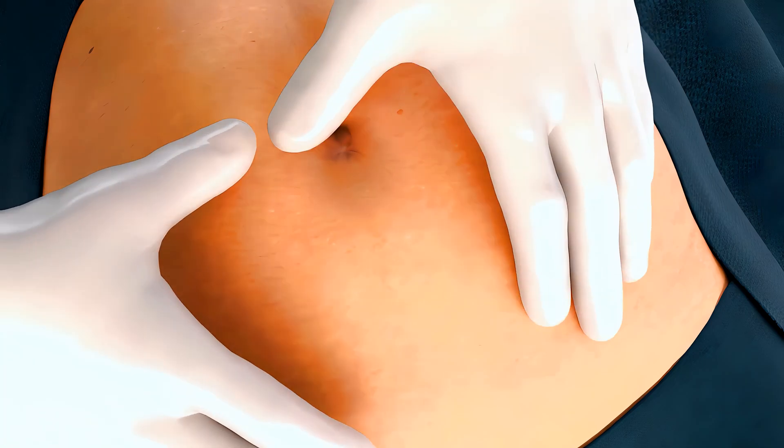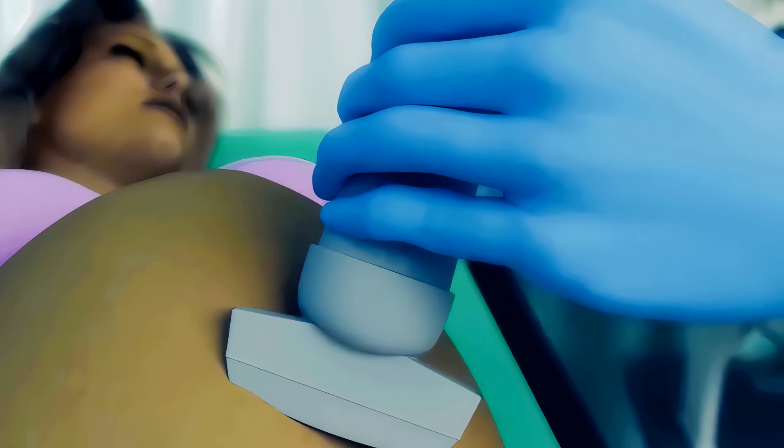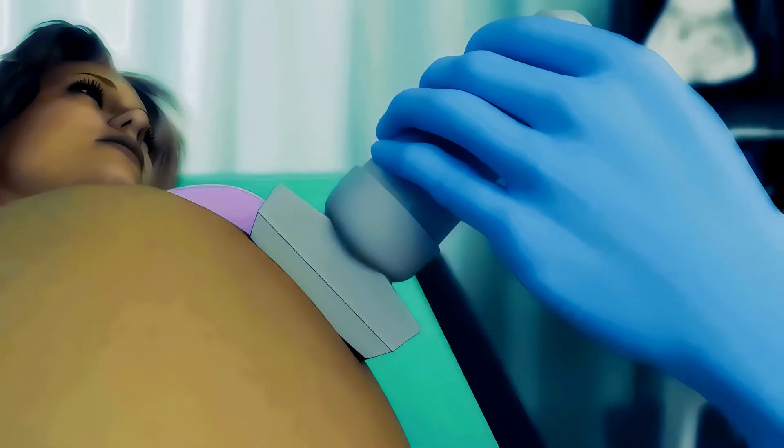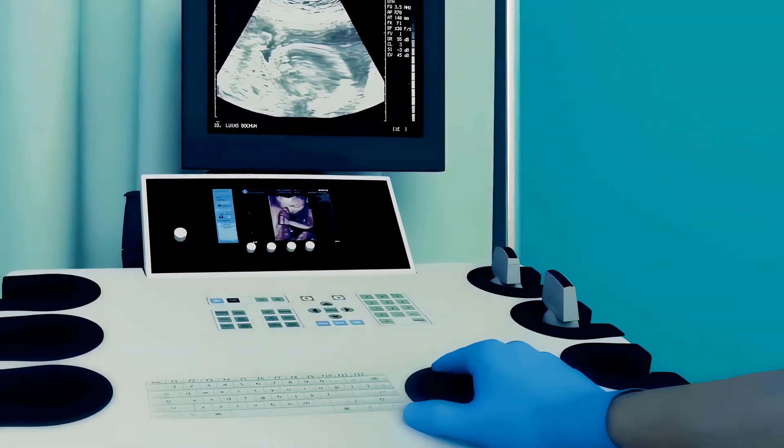Your doctor will check your baby's position by feeling your belly and listening to your baby's heartbeat to make sure everything is okay. Your doctor may use ultrasound testing and a fetal heart monitor to help decide whether your baby should be delivered by cesarean or not.